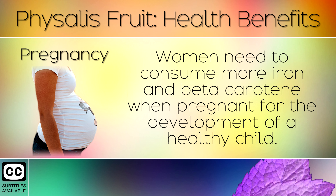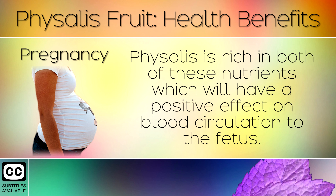9. Pregnancy. Women need to consume more iron and beta carotene when pregnant for the development of a healthy child. Physalis is rich in both of these nutrients, which have a positive effect on blood circulation to the fetus.